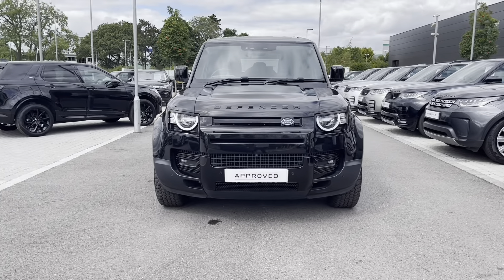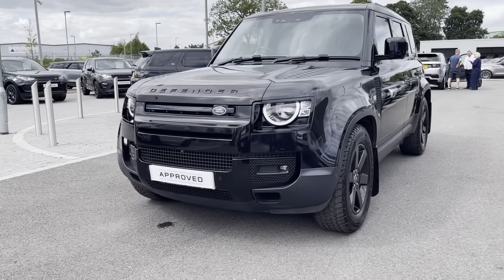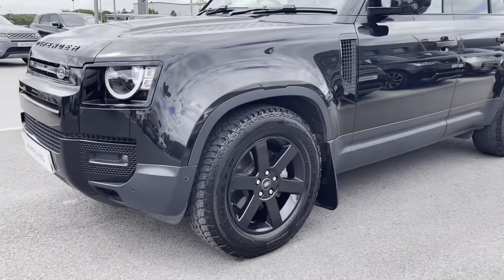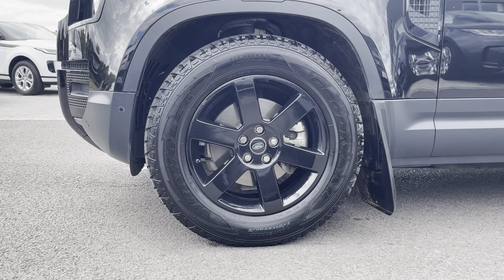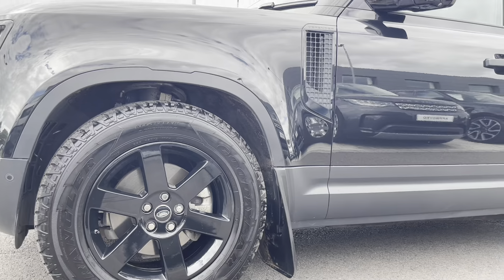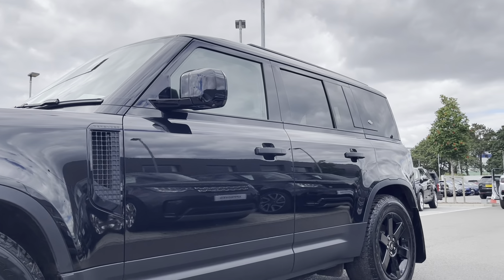To start off with, this car has premium LED headlights as well as LED signature daytime running lights, brilliant for illuminating the road ahead of you, especially in those dark conditions. As well as 19 inch 5-spoke alloy wheels with a gloss black finish, contrasting very nicely against the Santorini Black exterior colouring.